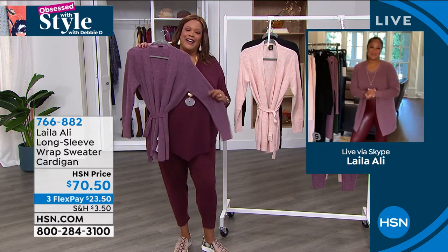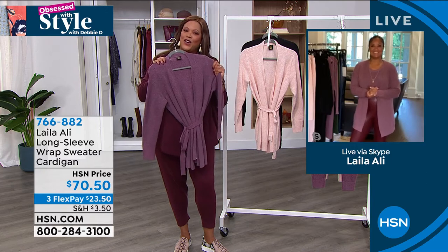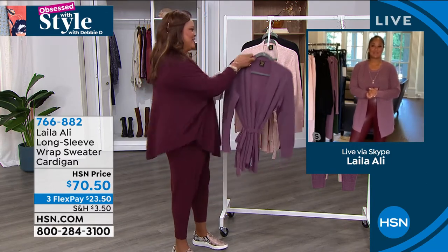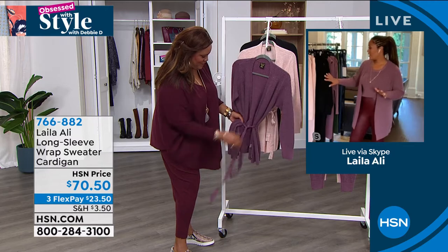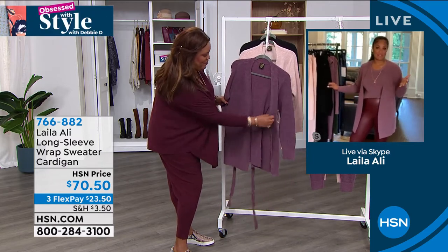Thank you. How are you? I'm doing great. Now this is a nice fuzzy sweater — it's so cozy. It is cozy, but it's also sophisticated. It's easy to wear, it's comfortable, it looks great. I love all the pieces because you can mix and match them with other items that you have in your closet.